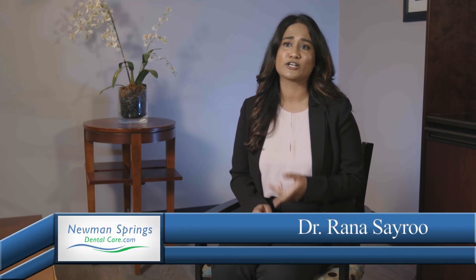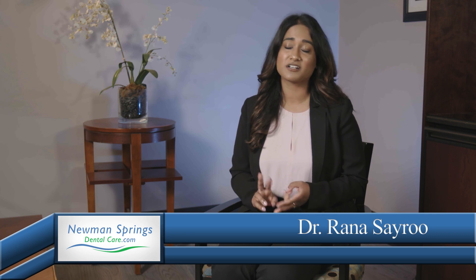Veneers are a great way to correct any small issues, whether it's the color, the size, or the shape. It's a very minimally invasive way to transform your smile.